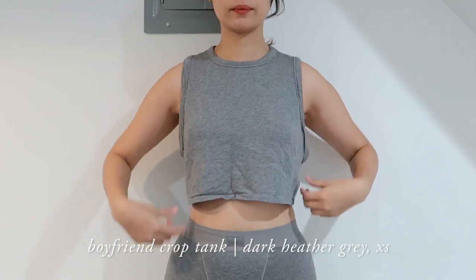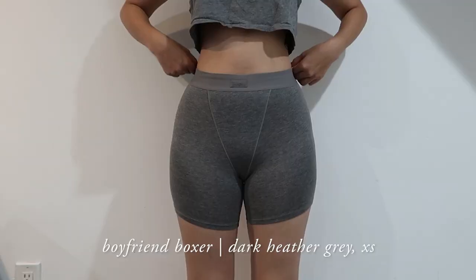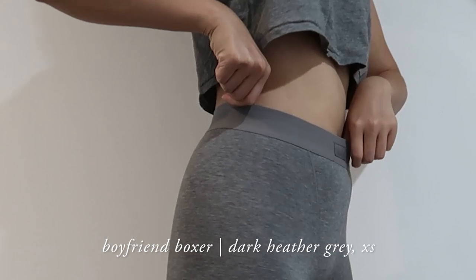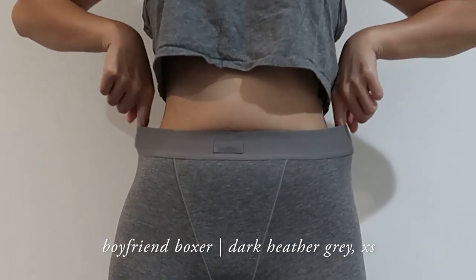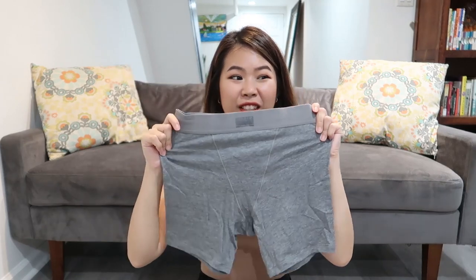Next is the loungewear. I like wearing loose and baggy stuff at home. I got the crop tank and boxers from the boyfriend collection. I sized down one size because it's more of a baggy style — I would recommend sizing down. It fits me just right, not too tight and not too baggy. The waistband is fitted enough — not too tight and not too loose. Though we want comfy, we also want to look cute. I've never worn a boyfriend's boxers before but this is what I imagine it would feel like — very comfortable.